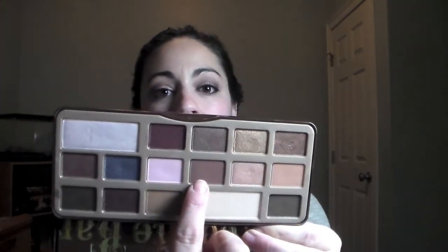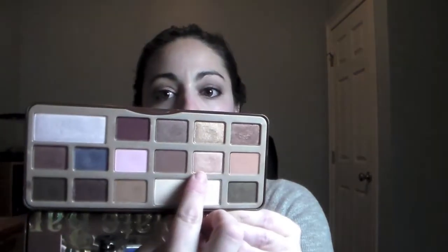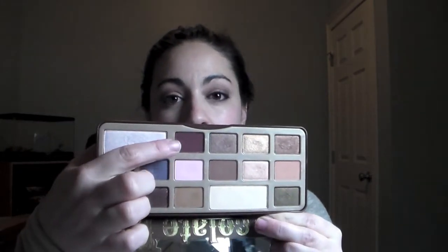Day four's look was a quick look before I went out — kind of basic, but I really enjoyed it. First I took Semi Sweet, a deeper matte brown, and put that in the crease. I took Marzipan and put that all over the lid. Then I used Cherry Cordial, a beautiful matte burgundy color, on the outer corner and smudged it under the lower lash line. And then White Chocolate on the brow bone as usual. These three shades really pair together beautifully — Semi Sweet, Marzipan, and Cherry Cordial.